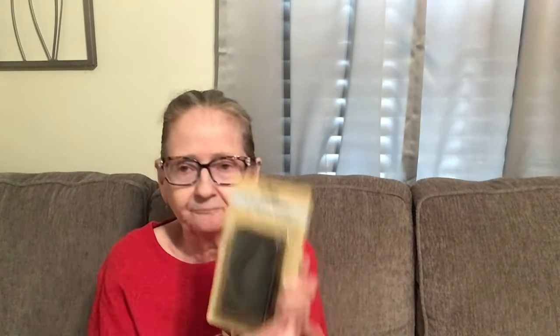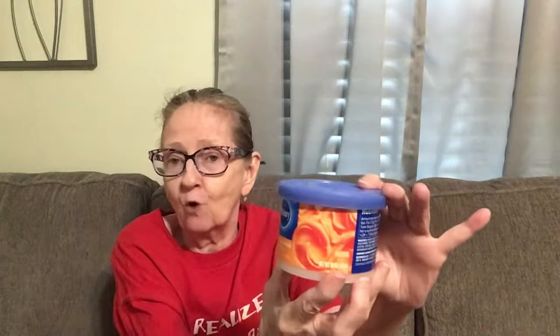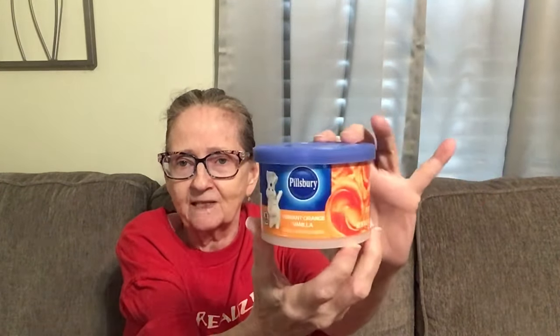I found this in Crafter Square — it's an ink pad, it's a pigment ink pad, acid free, non-toxic, and it conforms to ASTM standards. I got it in black, but they had green and different colors. I decided to get the black instead. Be on the lookout for those if you do junk journaling. I also found this — it's by Pillsbury and it's frosting in vibrant orange, great for Halloween or fall goodies. It's a 10 ounce package.